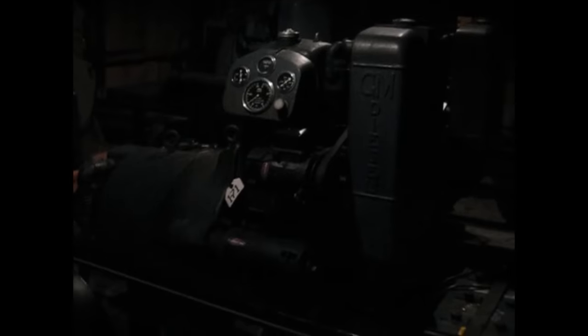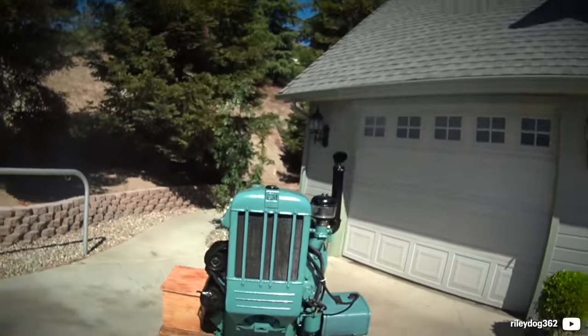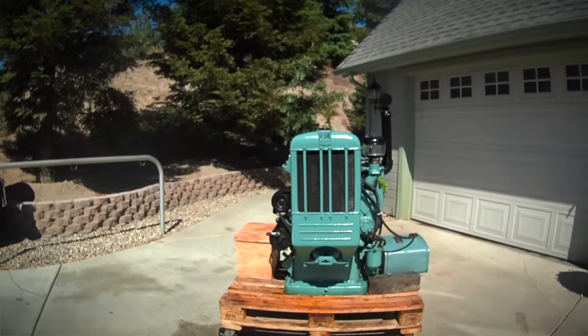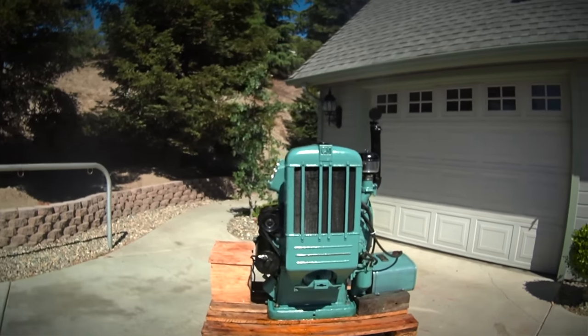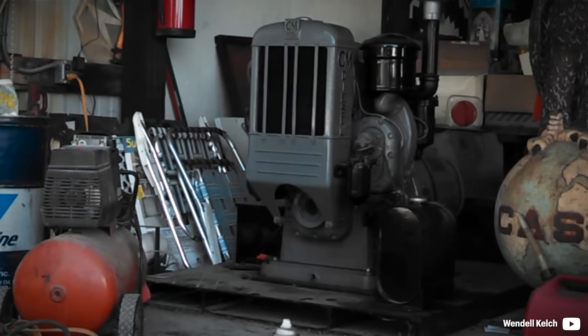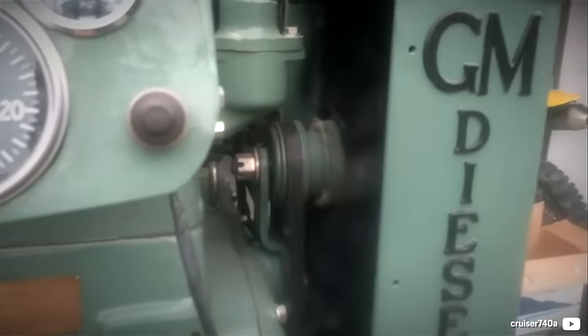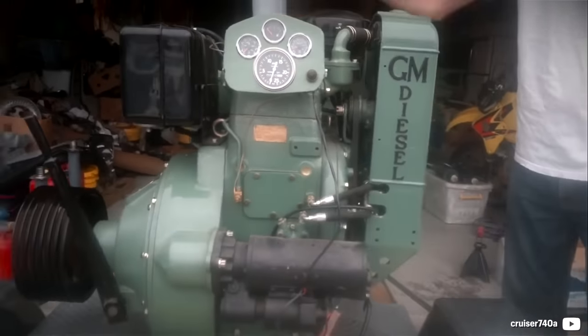At continuous operation, the fuel consumption would settle at around 1 gallon or 4.5 liters of fuel per hour. Introduced in 1938, the 1-71 was a sheer off-road power plant made as a genset, power takeoff and a marine unit. There might have been another application built for pumps, but for the scarcity of the information, no one really knows for sure.